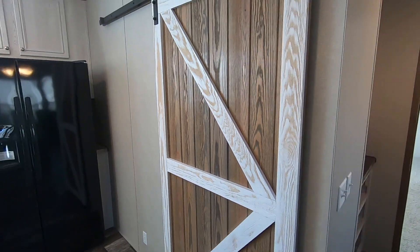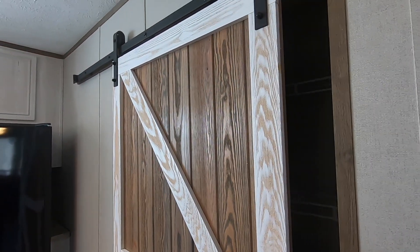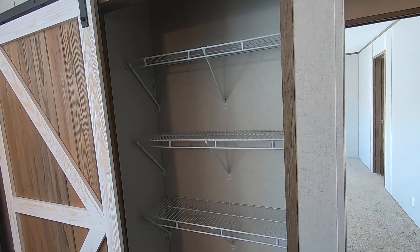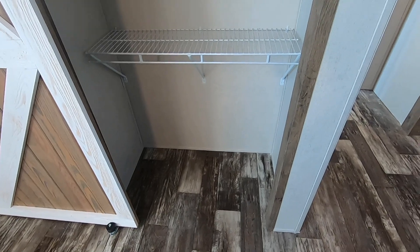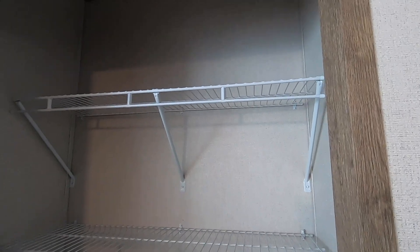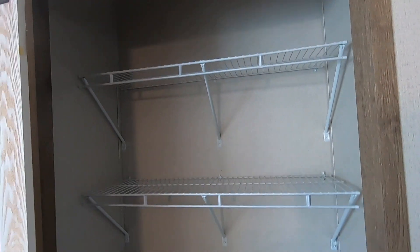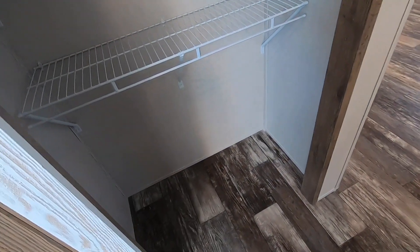Check out this barn door here by the refrigerator — I really like what they did here. Roll that open and there is your pantry. It's got wire shelving; you could upgrade that if you wanted to. But it's closed most of the time — I'd probably just leave it like it is. You could fit a good many canned goods there and you've got space on the floor as well.